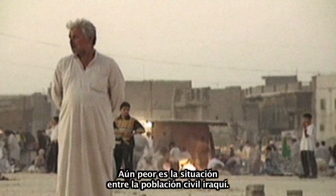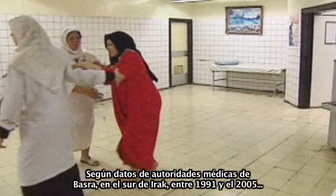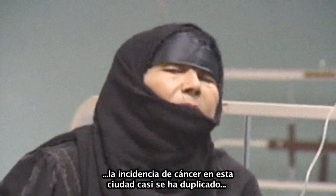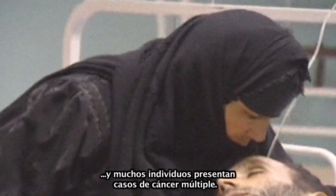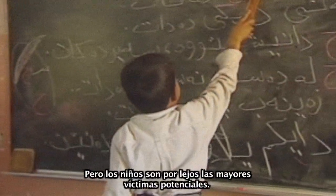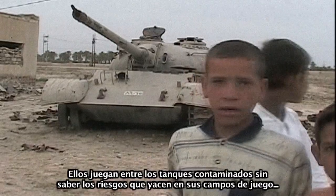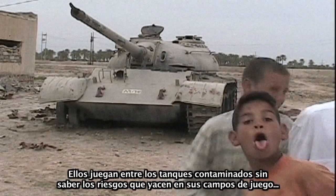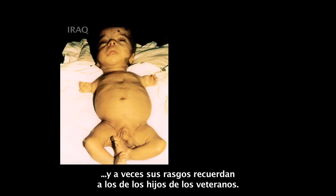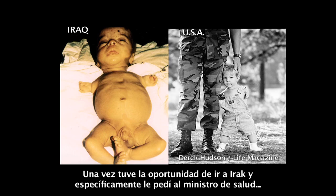Even worse is the situation for thousands of Iraqi civilians. According to data from medical authorities in Basra, southern Iraq, between 1991 and 2005, the incidence rate of cancer in the city almost doubled, and many individuals present multiple cancer cases. But children are by far the greatest potential victims — they play around and inside destroyed tanks, unwitting about the hazards, and sometimes their conditions resemble those of U.S. veterans' children.